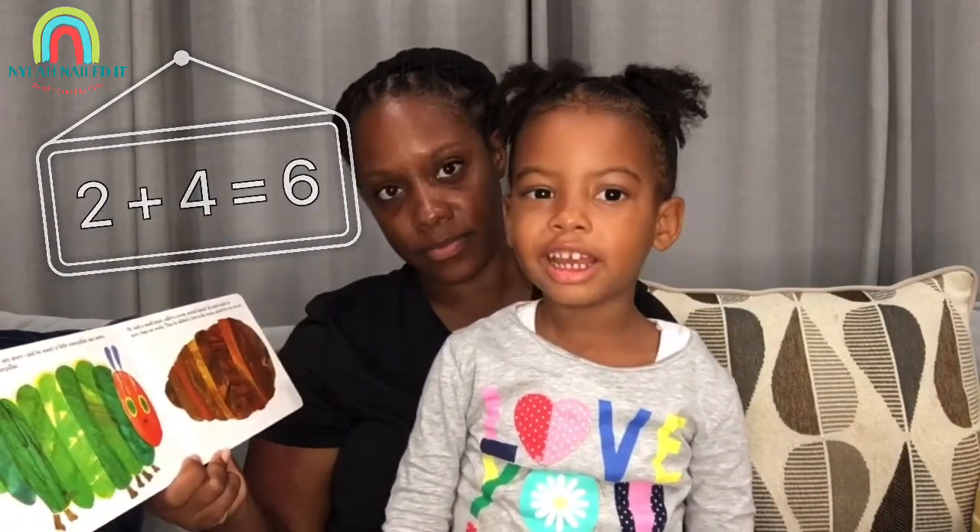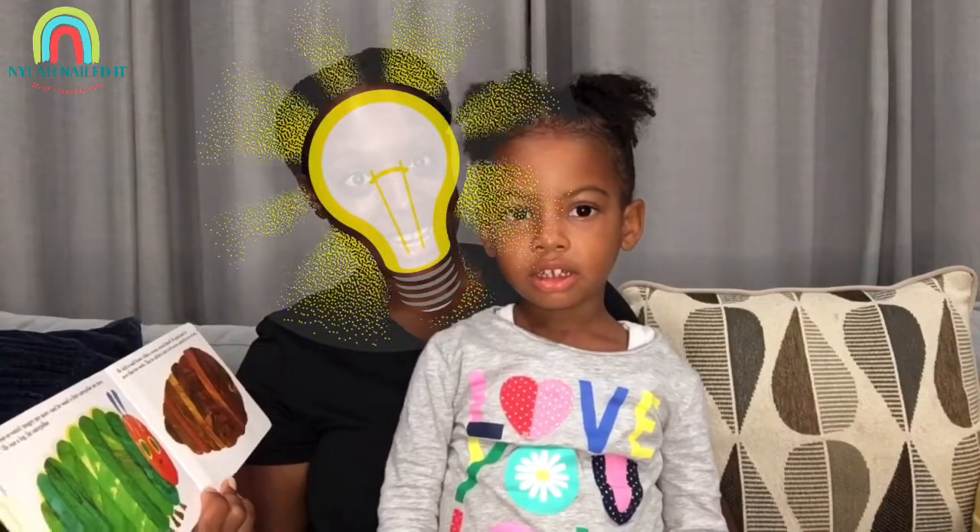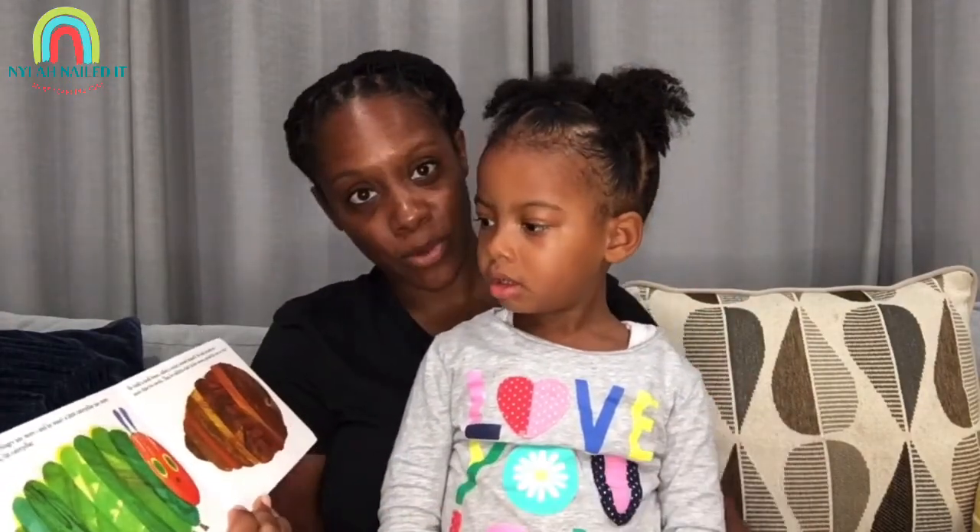I wanted eight. How about we make our own caterpillar and make sure it has eight legs? That sounds like a good idea. Let's finish reading the book, and then we're going to make our caterpillar.